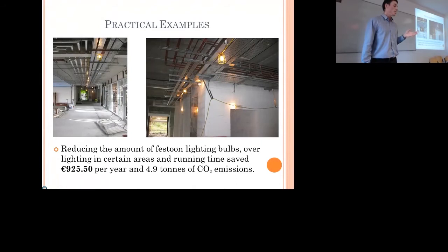The festoon lighting across the site was one of our biggest problems — very poorly set out, with far too many bulbs in one area, or during the day there was enough natural light where the bulbs weren't actually needed. By simply reducing the amount of lighting, setting it out better, and reducing the running time, we saved 925 euros over 12 months and almost 5 tonnes of CO2 emissions.